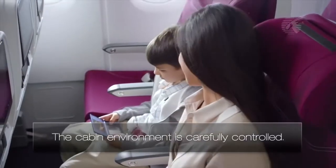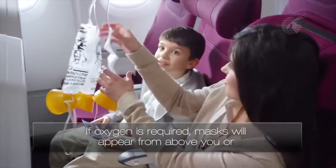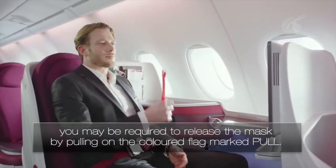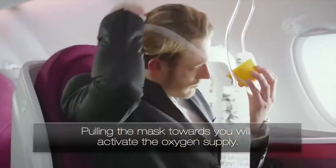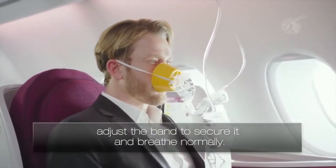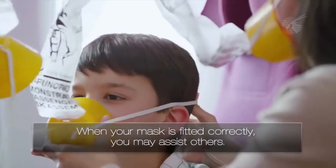The cabin environment is carefully controlled. If oxygen is required, masks will appear from above you, or you may be required to release the mask by pulling on the coloured flag marked PULL. Pulling the mask towards you will activate the oxygen supply. Place the mask over your nose and mouth, adjust the band to secure it and breathe normally. When your mask is fitted correctly, you may assist others.